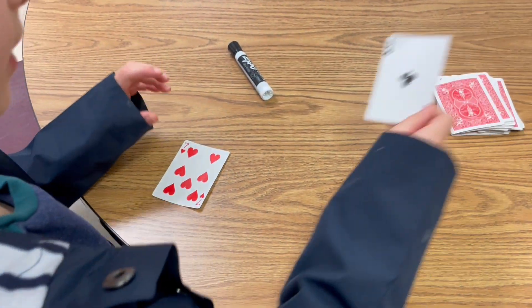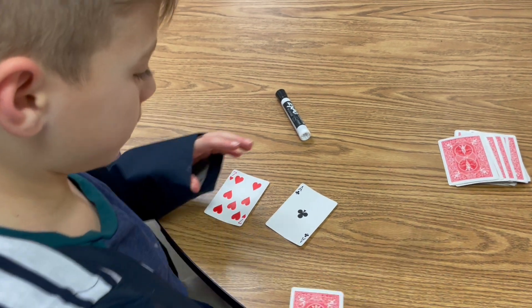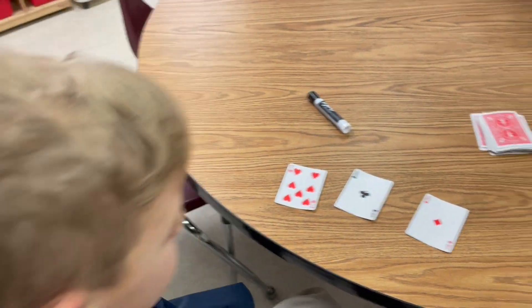So we have a seven. Ace can be a one. So what's the largest number you could build with a seven and a one? Seven hundred and eleven. Yeah, seven hundred and eleven.